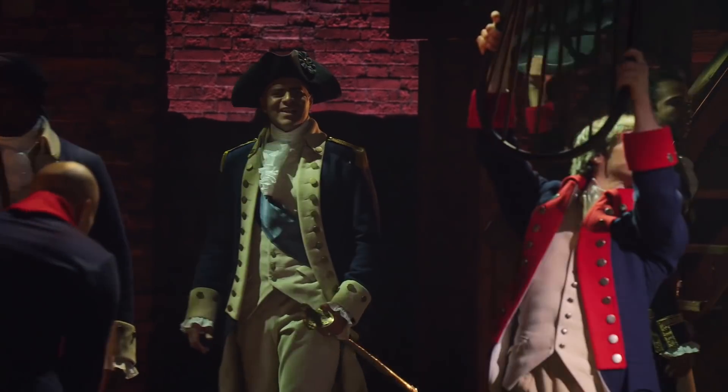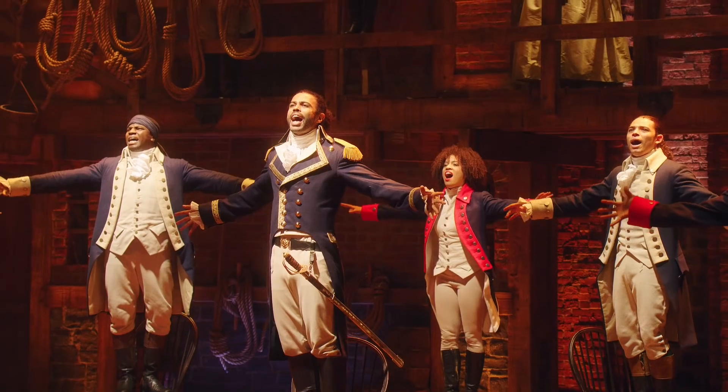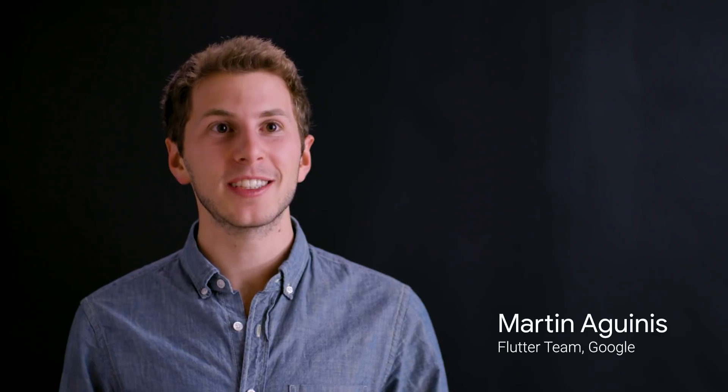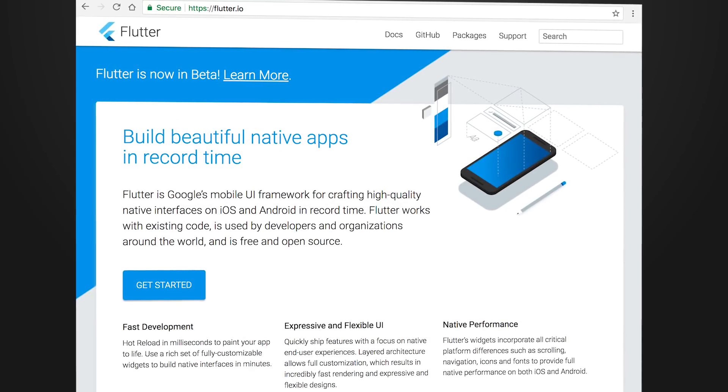We knew that this app needs to be rock-solid both in terms of performance and visual fidelity, and really represent the amazing experience that the Hamilton show itself provides, and ultimately that's why we decided to use Flutter. Flutter is a mobile UI toolkit that allows developers and designers to craft beautiful native experiences on iOS and Android, and is entirely free and open source.